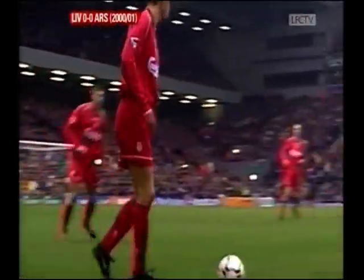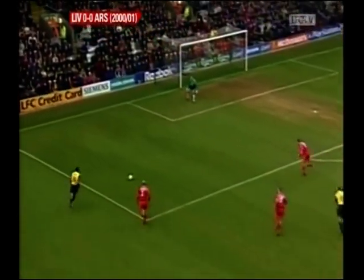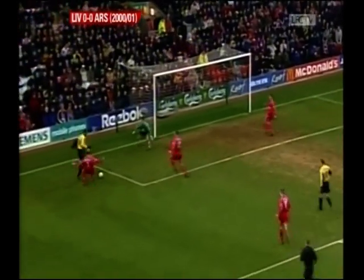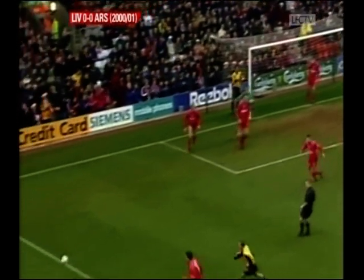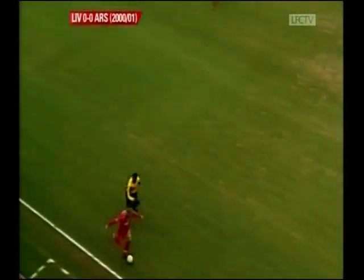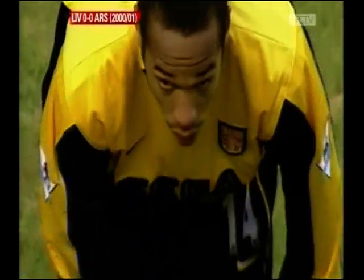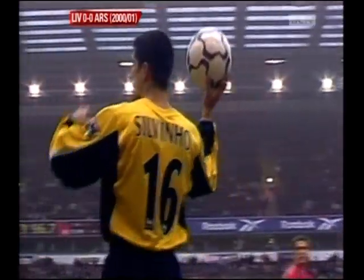Beautiful control by Thierry Henry, who by the way has just been elected the French Footballer of the Year. Then the ball given away by Ancho — that could be a costly mistake with Henry around. That was a really dangerous moment for Liverpool, and it all stemmed from Ancho's sloppy distribution. He chased back furiously, well aware that his error had let Henry in in the first place.